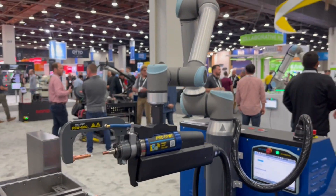Really a neat technology, something that we haven't seen before in the welding space. Really the first cobot spot welder that I've seen, and really powerful.